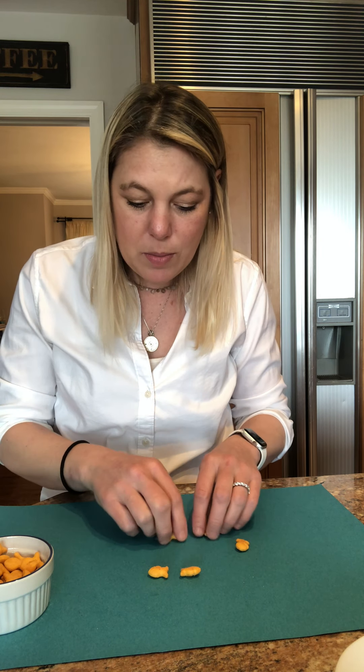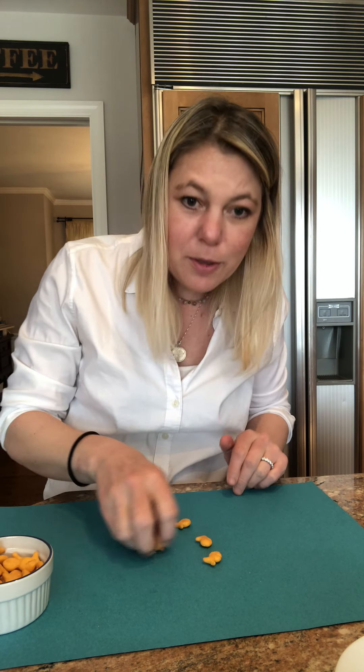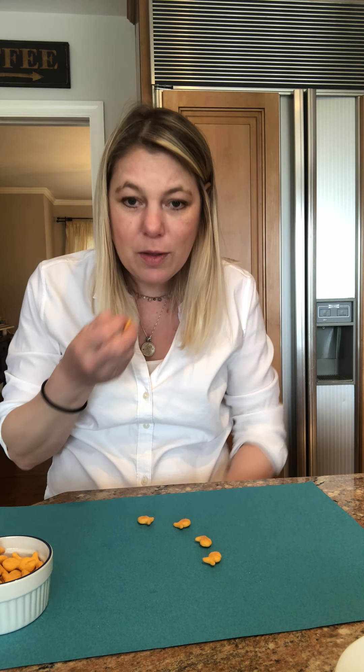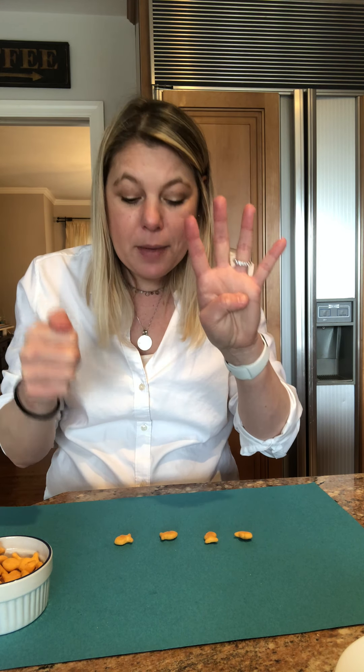Six friends were swimming along, but you know when you're out in the big wide ocean, you've always got to watch out for the shark. In came the shark and gobbled two of the goldfish up. Now how many? Oh no — we were six and two were eaten. Now how many? One, two, three, four. That's right, four goldfish.